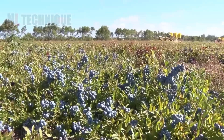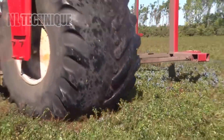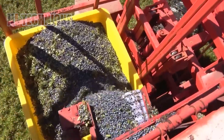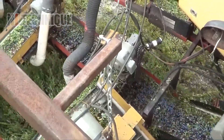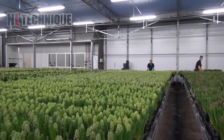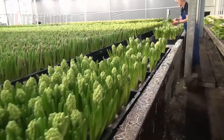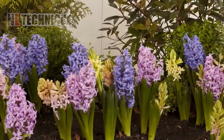Leaving the vineyard, we find ourselves in a field painted blue with blueberries being harvested by a specialized machine, significantly increasing harvest volume compared to traditional hand-picking. From the open fields, we step into the controlled environment of a greenhouse where hyacinths are cultivated, resulting in a breathtaking display of vibrant blooms.